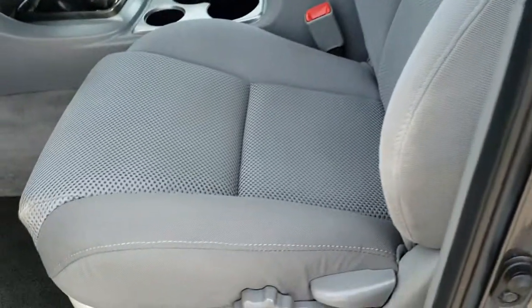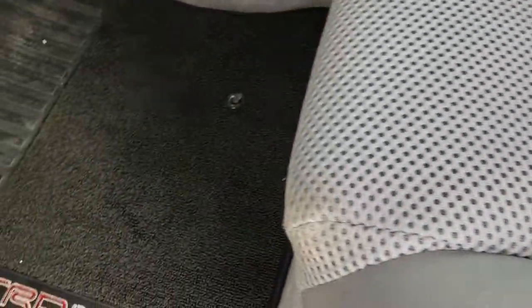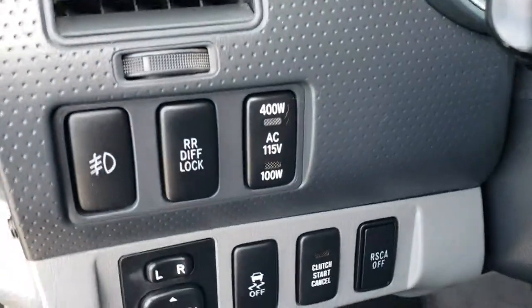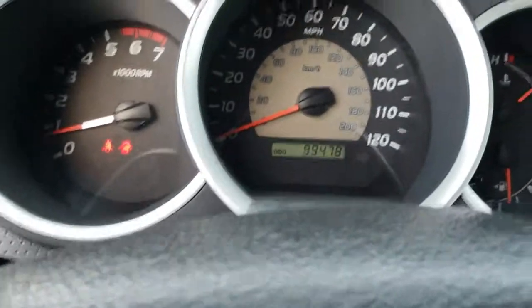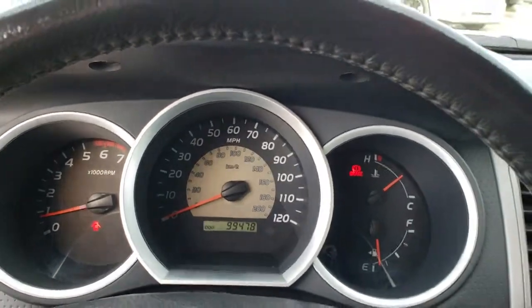Inside, the SR5 package gives you the gray cloth interior. There are no rips or tears in any of these seats. It's very nice and clean. It does have side curtain airbags, factory floor mats throughout, power windows, power locks, a JBL sound system, a brake controller, rear diff lock, stability control, and roll stability control. As you can see, this truck has 99,478 miles.